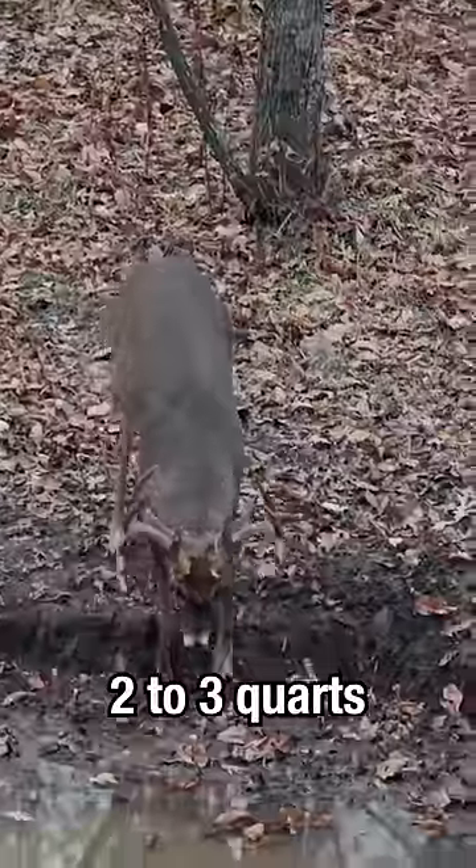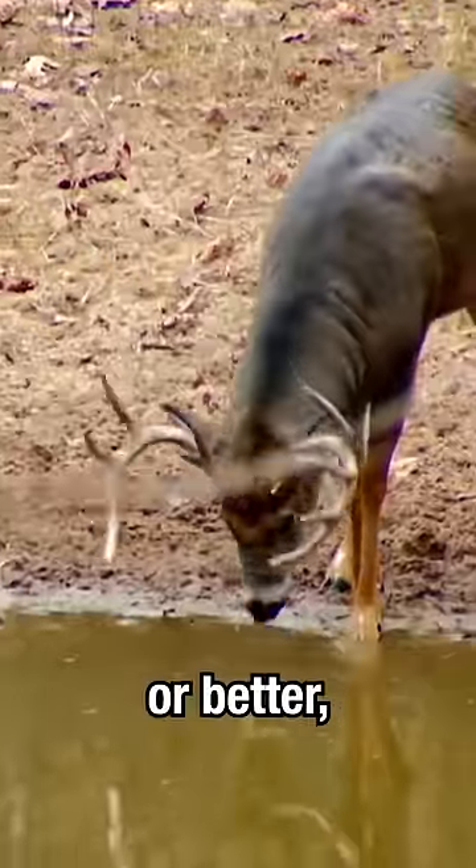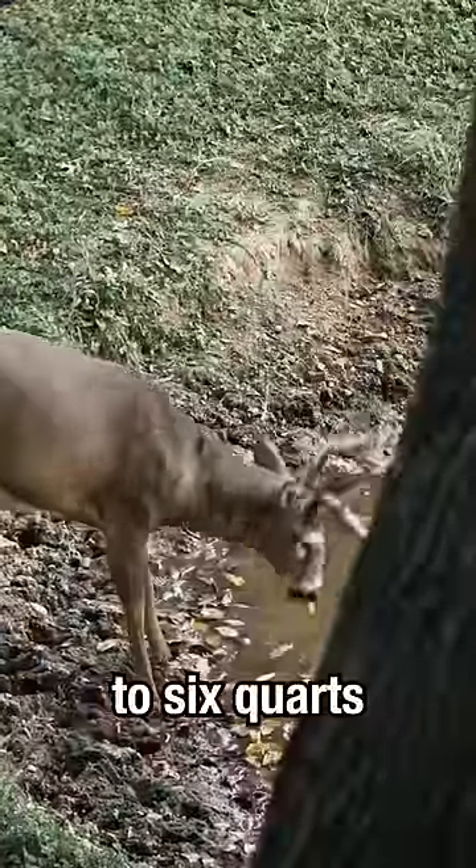A deer needs two to three quarts of water per day per hundred pounds. In our country, the bucks are 200 pounds or better, so they've got to drink up to six quarts per day.